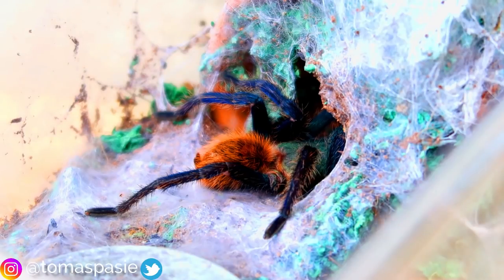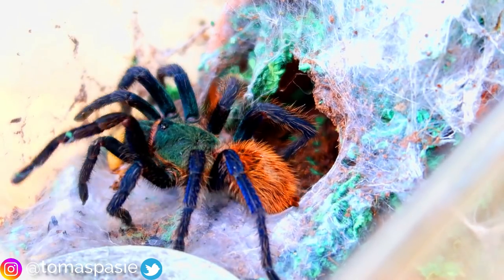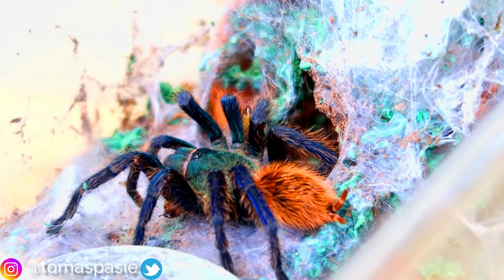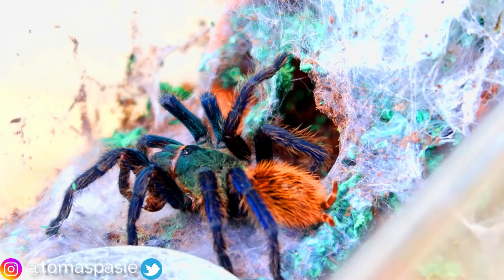This is the green bottle blue tarantula. It looks like it's about to go into its hide, so I'll drop in a super worm — and there it goes and gets it. These guys have amazing feeding responses; every time I feed it, it eats. They need a dry climate with not too much humidity, and they're very easy to take care of. Their color is amazing. These are definitely one of my favorite tarantulas.